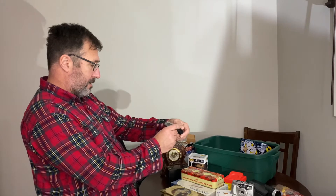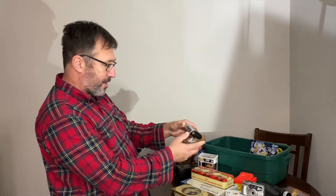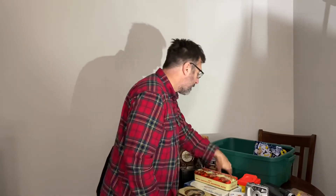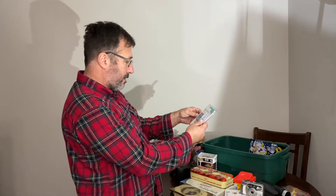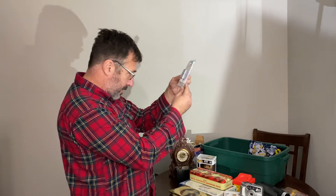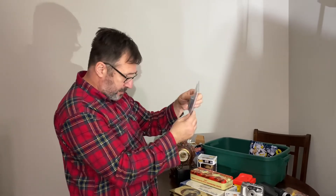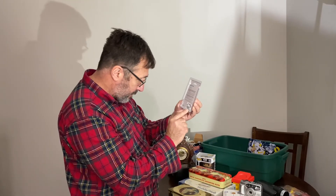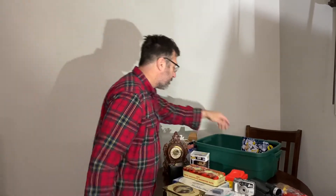This is a crappy little travel alarm clock — I don't think I'll get anything for that, that'll probably go for a donation. This here is a tracker from Europe — some sort of converter for European wall outlets. It's got a price tag on it — $10.99. I'll say five bucks. I don't know exactly what it does but I'll look it up.